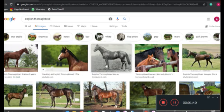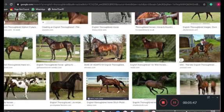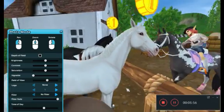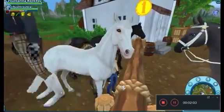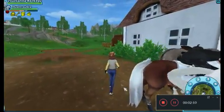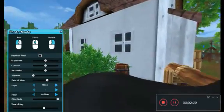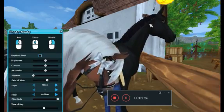Okay, here are the English Thoroughbreds! Oh my gosh, that looks like the big one. They look pretty realistic. I love this horse, it hits my heart. If I don't buy this horse I'm really going to regret it. Oh, someone's riding their American Quarter Horse over there.